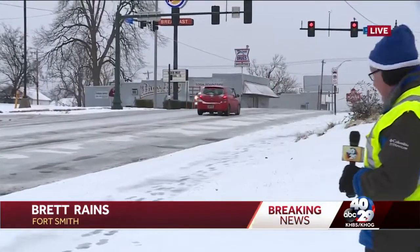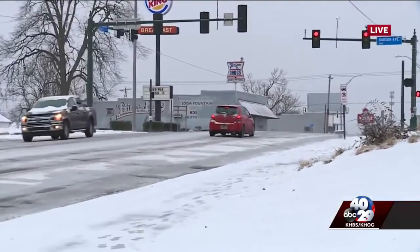Many of the roads here in Fort Smith and throughout the River Valley are slick, covered in snow, snowpack, slushy, or frozen. This is Towson Avenue here in Fort Smith, also known as Highway 71B.